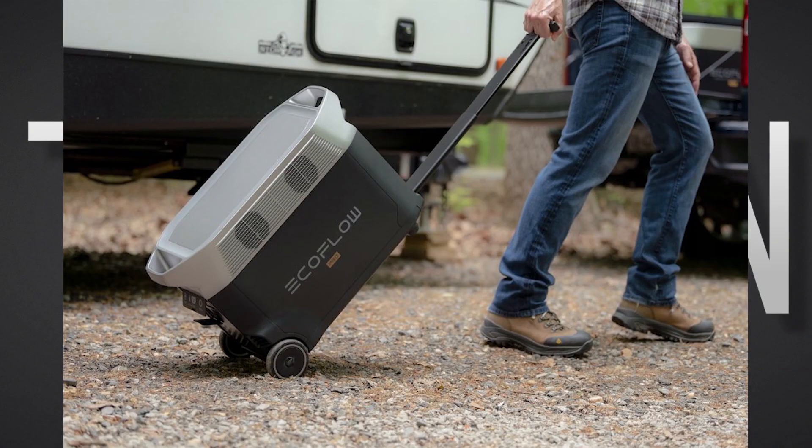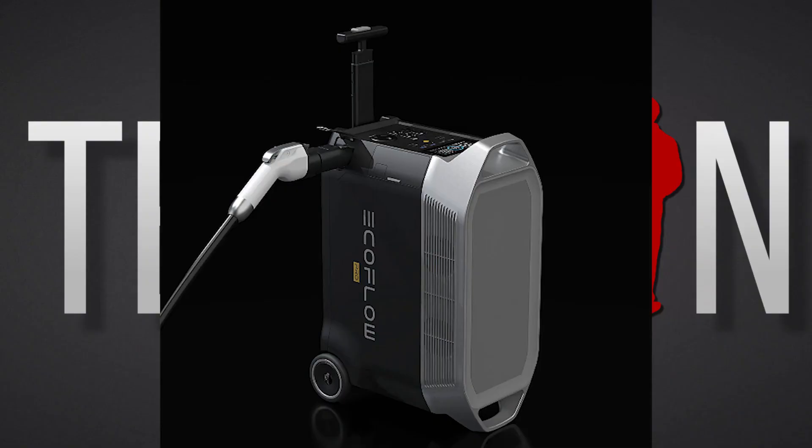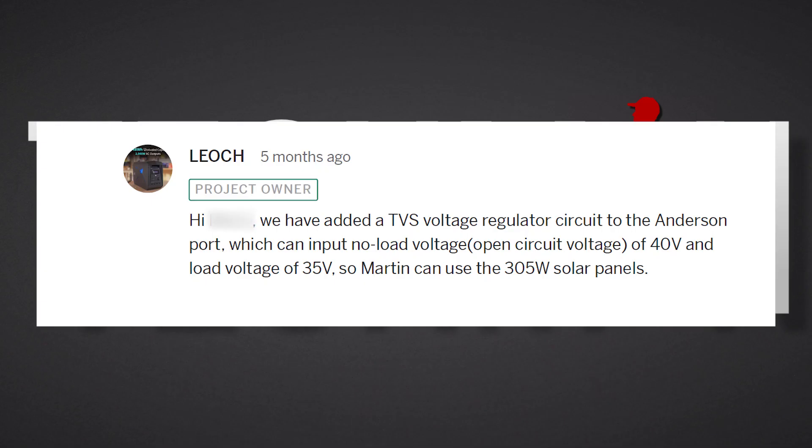Perhaps Lioc could have incorporated a pull-out handle in order to make it easier to move around or maneuver, and I remember recommending this to them at the very beginning of the campaign on Indiegogo. At that stage, subtle changes were still being made to the unit, but Lioc decided against adding this feature. They did increase the max solar input voltage from 35.5 volts to 40 volts after I persistently asked for it to be increased. So I guess you win some, you lose some.